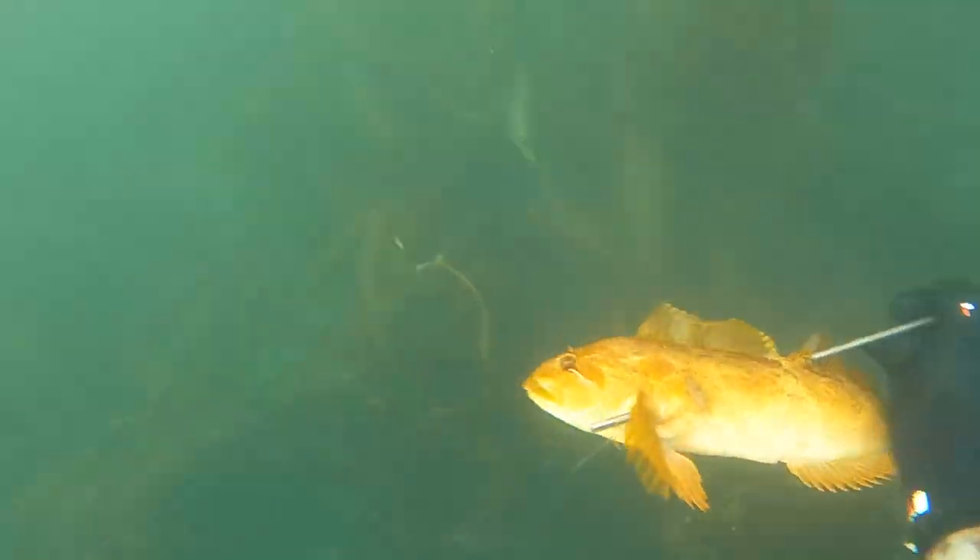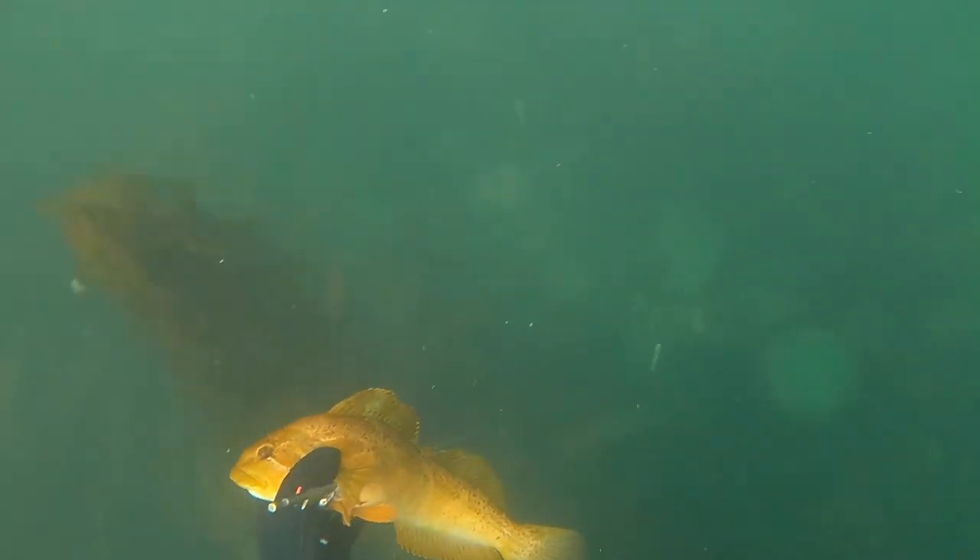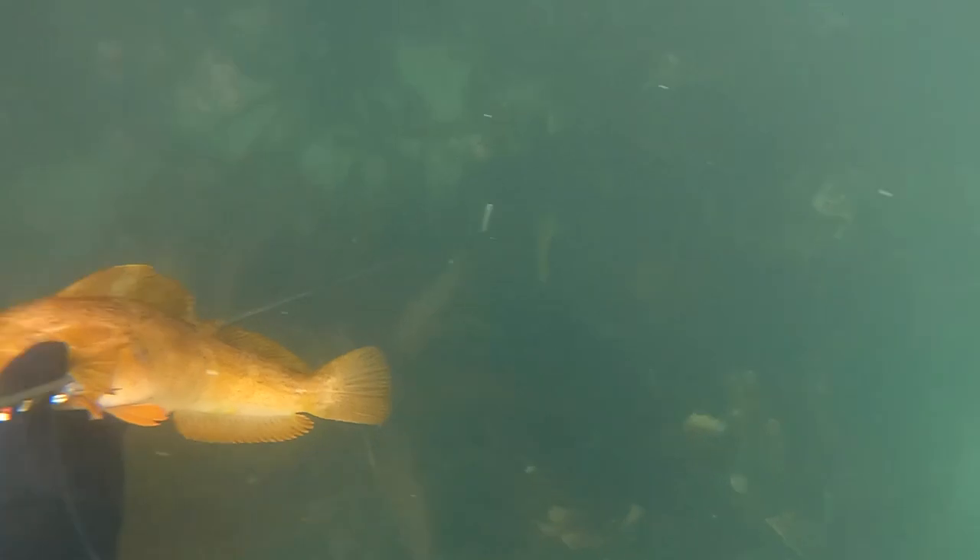My shaft warped a bit during the shot, which usually indicates a bent shaft, but I checked it after the dive and that wasn't the case. If any of you have an idea why, please let me know.